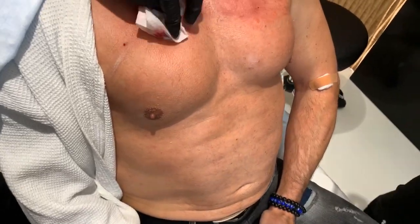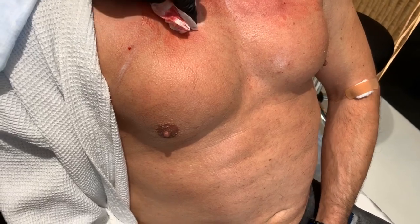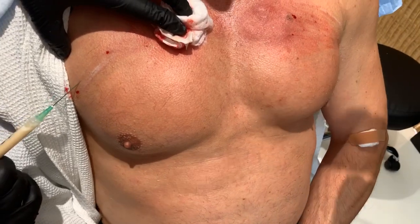Fat cells, if they survive, are permanent. But remember, some cells will die, even like with normal fat. What's the price point compared to other fillers? It's very similar in terms of pricing.